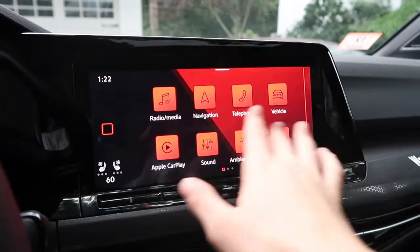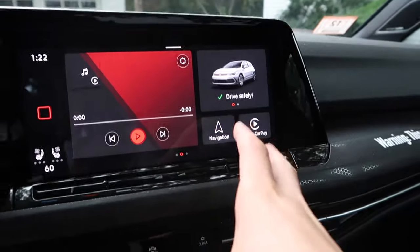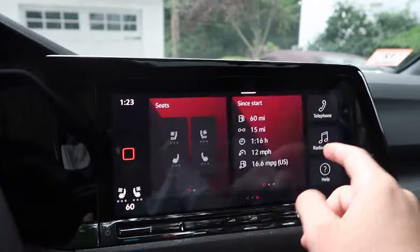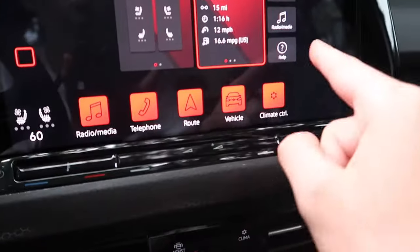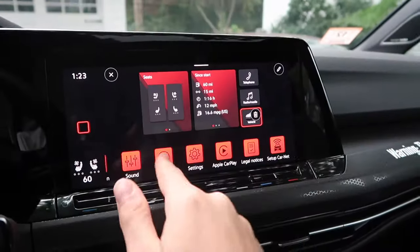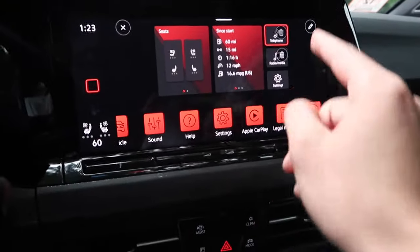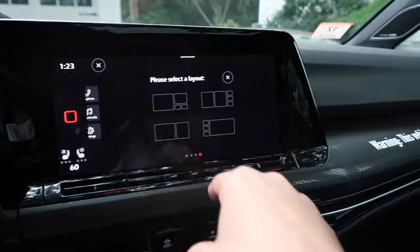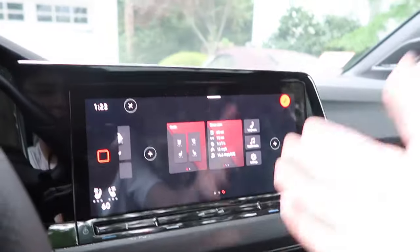Another cool feature is with the tiles or splotches on the screen — I'll call them tiles. I just found out this week that you can actually change these tiles and add as many as you want. All you have to do is hold down on the screen and all these options appear at the bottom. You can add Vehicle, Telephone, Help, Setup, Car-Net — whatever you want. You can also add a new page and select the layout, kind of like your iPhone.